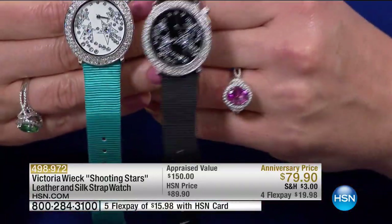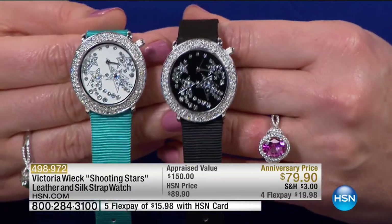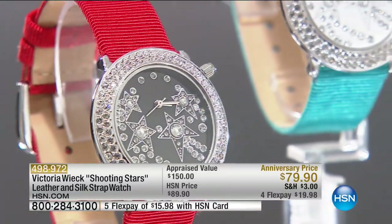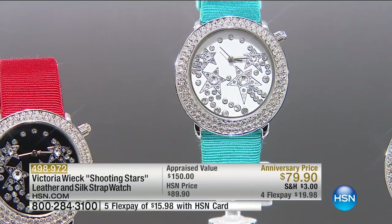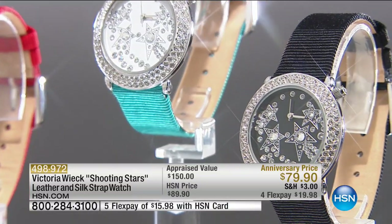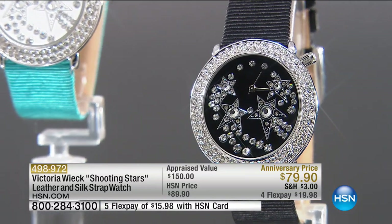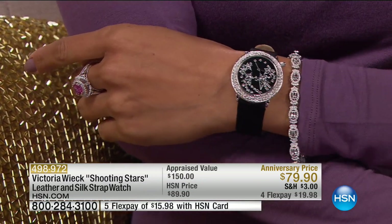There's nothing else like it in our assortment or anyone else's. These pieces start with the rendering, and our watch manufacturers are so committed to coming up with something fresh, different, and high quality. It reminds me of that inner child, reminds me of Christmas, of looking up at the stars at night. Can you see stars at night where you live?